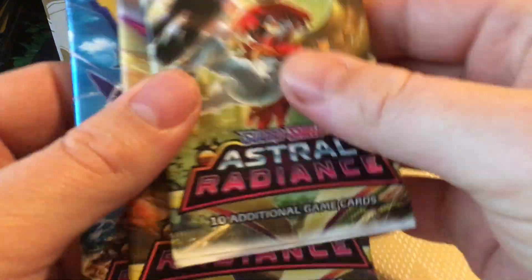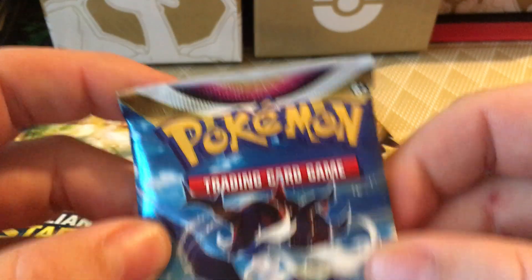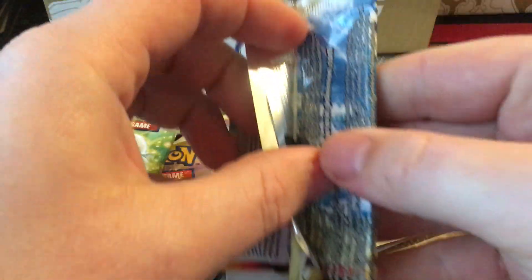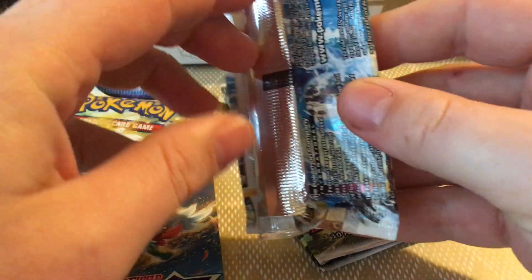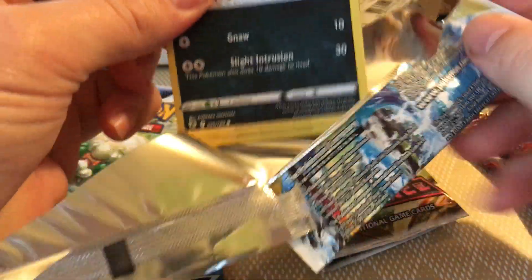I guess I will open one of them. I mean, I don't know what's happening. But there's a legit square cut card almost.